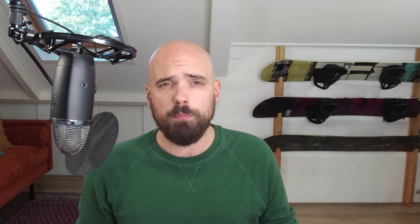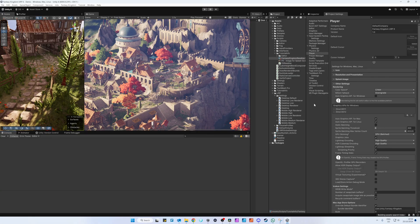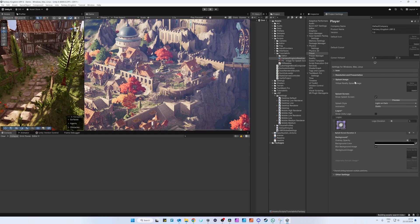It comes with epic goodies like adaptive probe volumes, render graphs, spatial temporal post-processing, proper DirectX 12 support, GPU resonant drawer, GPU occlusion culling, sprite graphic jobs, new integrated AI tools, and much more. You can now also disable the annoying and rather old-fashioned splash screen.